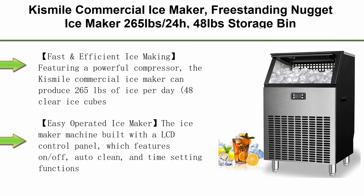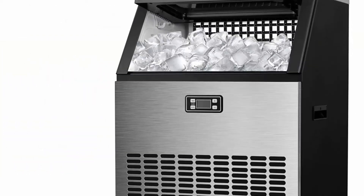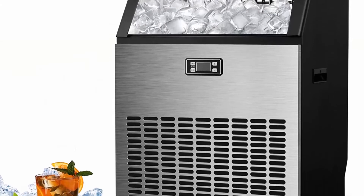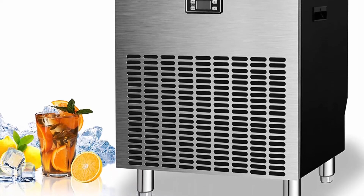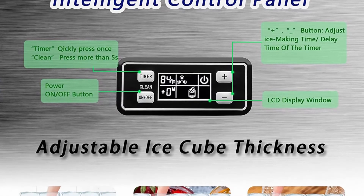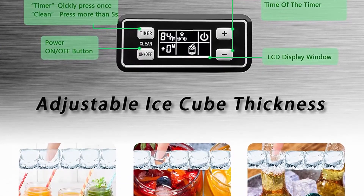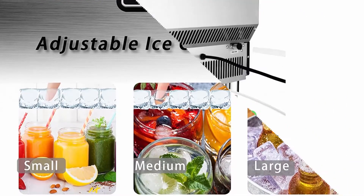Top 3: Kismel Commercial Ice Maker, Freestanding Nugget Ice Maker, 265 lb per 24 hours, 48 lb storage bin, full heavy-duty stainless steel construction — ideal for home bar, coffee shop, and business. Fast and efficient: featuring a powerful compressor, the Kismel Commercial Ice Maker can produce 265 lb of ice per day, 48 clear ice cubes per cycle in just 12–18 minutes, with a storage container for 48 lb of ice. The Nugget Ice Maker will definitely meet your daily needs.